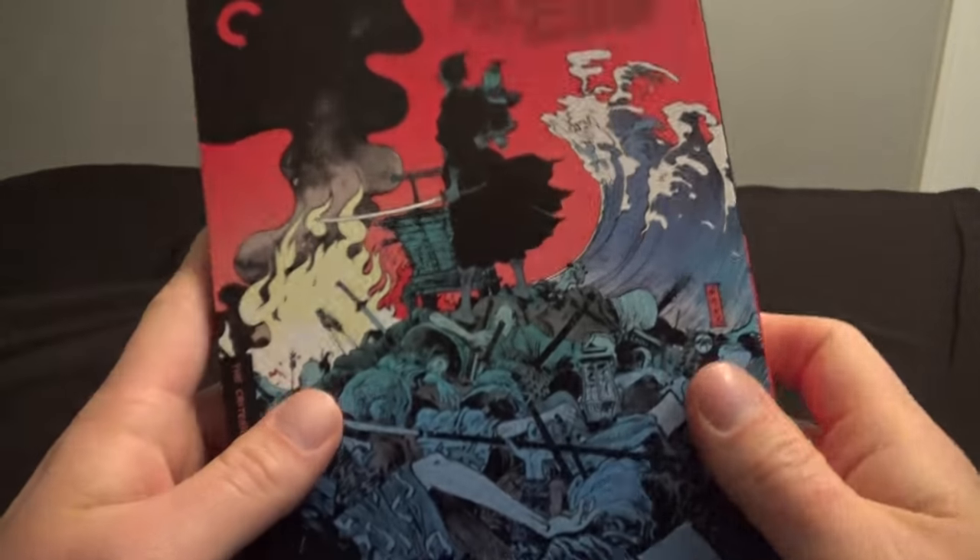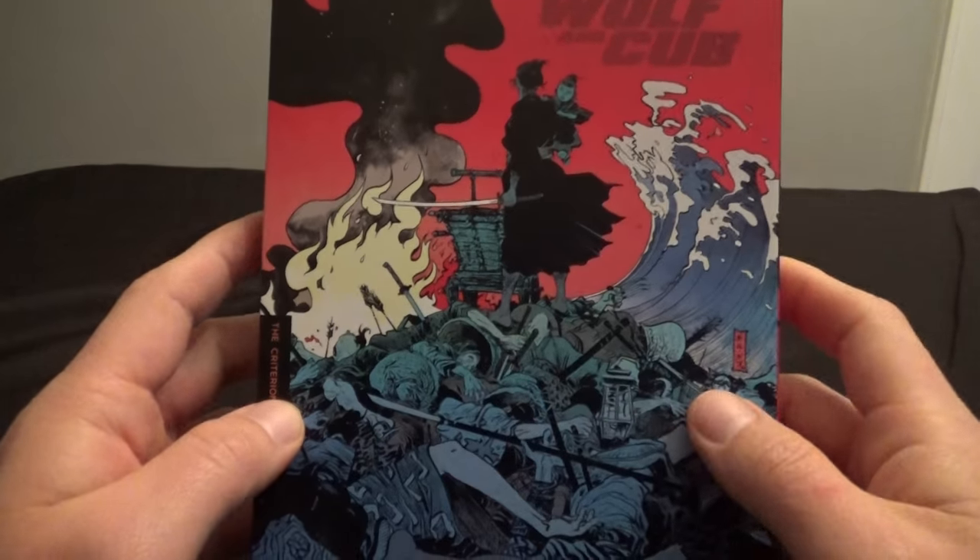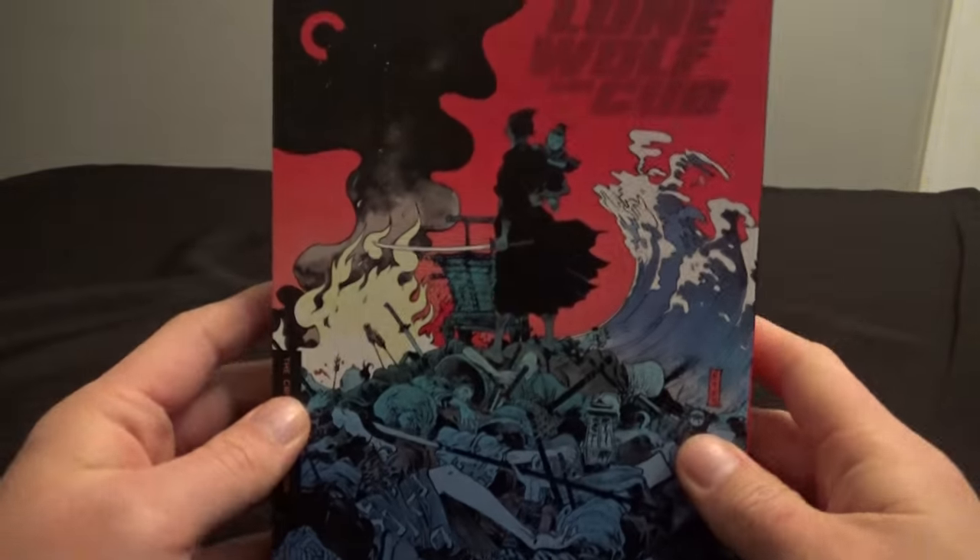Definitely check that out. And while you're at it, check out my other videos too. I hope you like, subscribe, and share. I've got a Blu-ray playlist on the channel so you can see some other cool Blu-rays that I've opened up. Check out the links in the description of this video for my stuff on eBay, Facebook, Twitter, and Patreon. Thank you so much for watching. Keep on collecting.